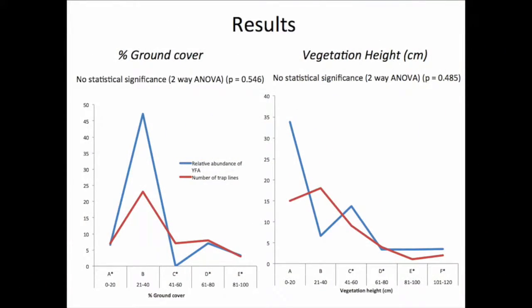The blue lines on the graph show the number of antechinus caught per 100 trap nights at different levels of ground cover and vegetation height. In the first graph it seems that there is a clear winner for the number of antechinus caught, being Category B at 21-40% ground cover. However, the 2-way ANOVA that was conducted showed statistically insignificant results. The red lines on the graphs show the number of trap lines set for each category, and this was not equal between categories. There seems to be a trend for low to medium density ground cover, however the relationship could not be confirmed due to the lack of repetition and flawed sampling methodology.